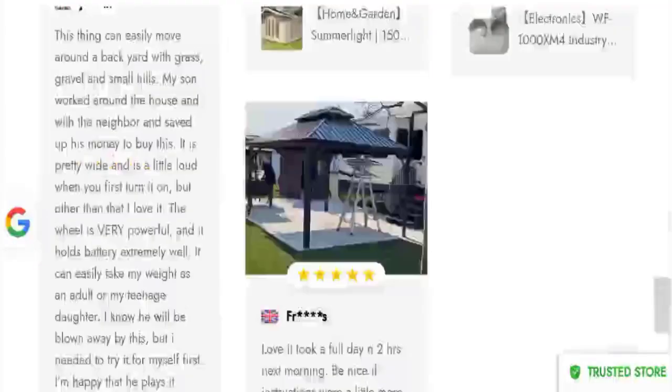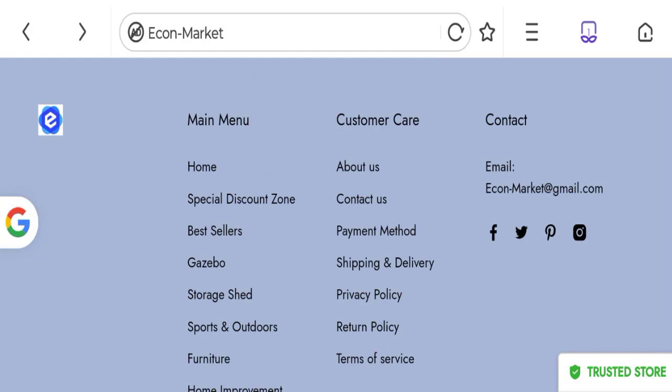Let's talk about contact details. They have given contact details at the bottom of the page — an email address is mentioned. The email address matches with the domain name, which is a good sign.